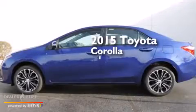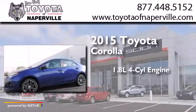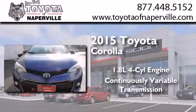This is a brand new 2015 Toyota Corolla. It features a 1.8 liter 4-cylinder engine and a continuous variable transmission.